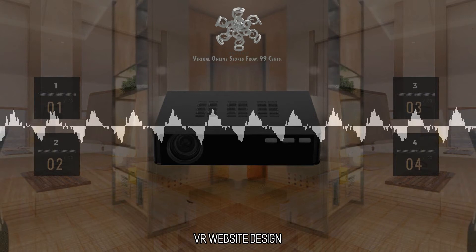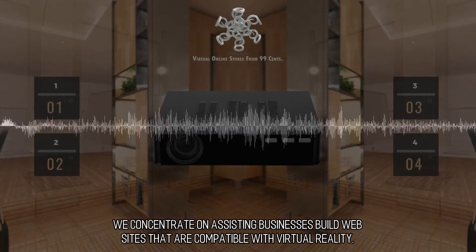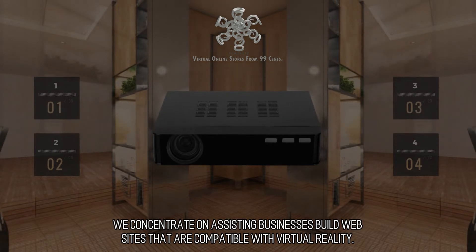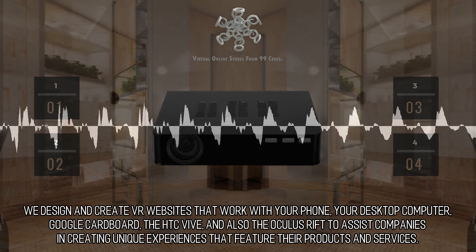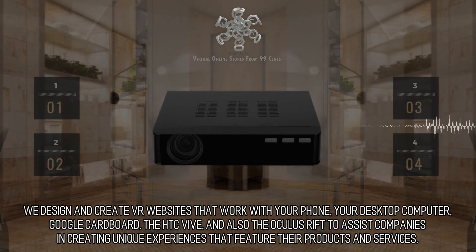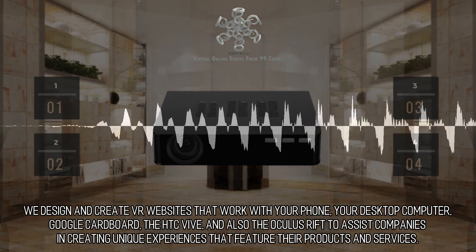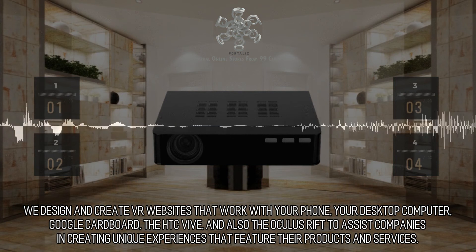VR Website Design. We concentrate on assisting businesses build websites that are compatible with virtual reality — innovative and exceptional. We design and create VR websites that work with your phone, your desktop computer, Google Cardboard, the HTC Vive, and also the Oculus Rift, to assist companies in creating unique experiences that feature their products and services.